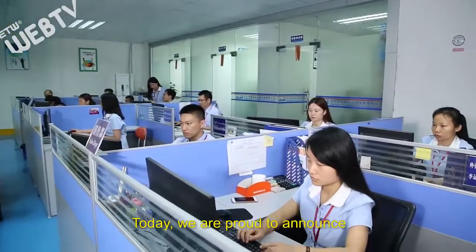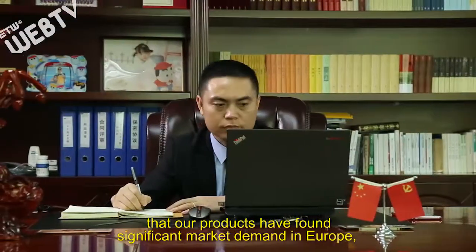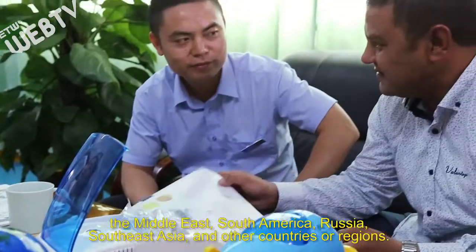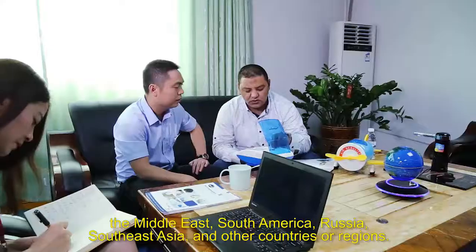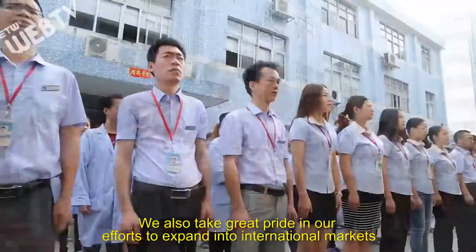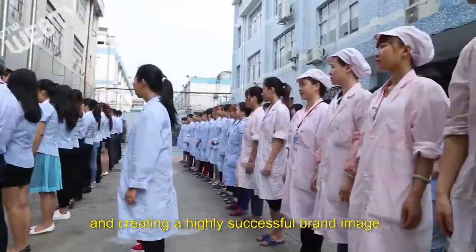Today, we are proud to announce that our products have found significant market demand in Europe, Middle East, South America, Russia, Southeast Asia, and other countries or regions. We also take great pride in our efforts to expand into international markets and creating a highly successful brand image.